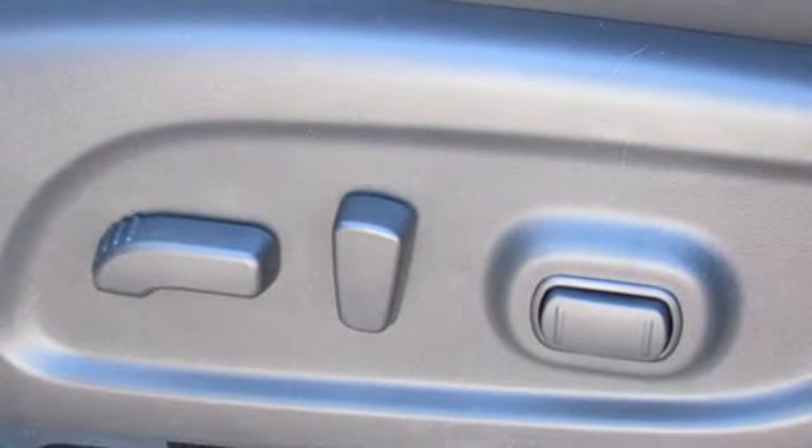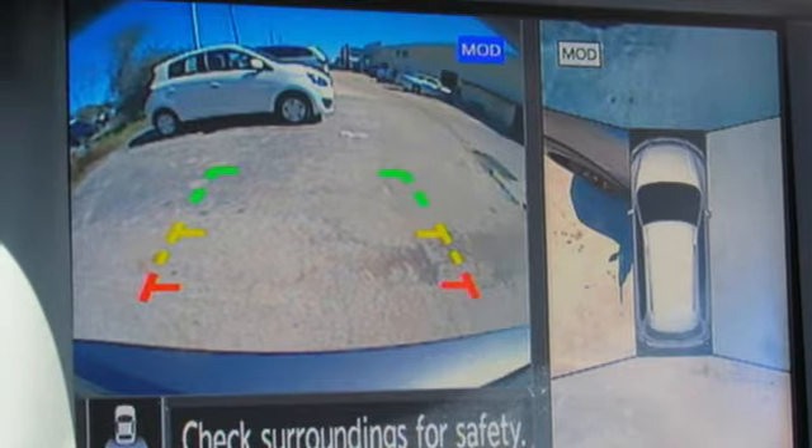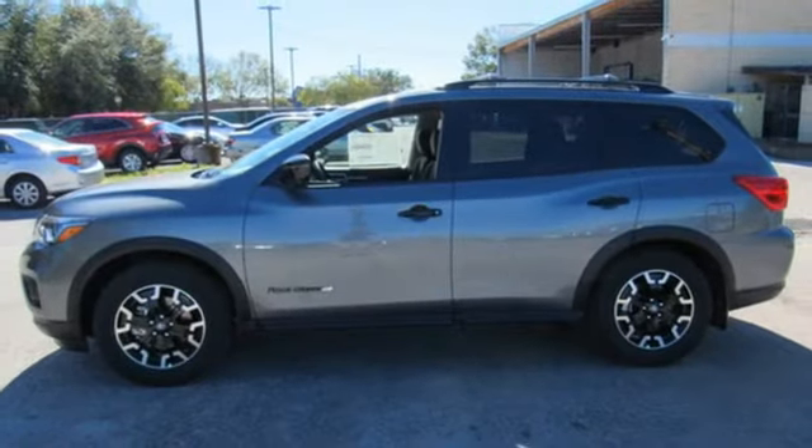Heated steering wheel, continuously variable automatic transmission, aluminum wheels, gas pressurized shocks, and V6 engine.